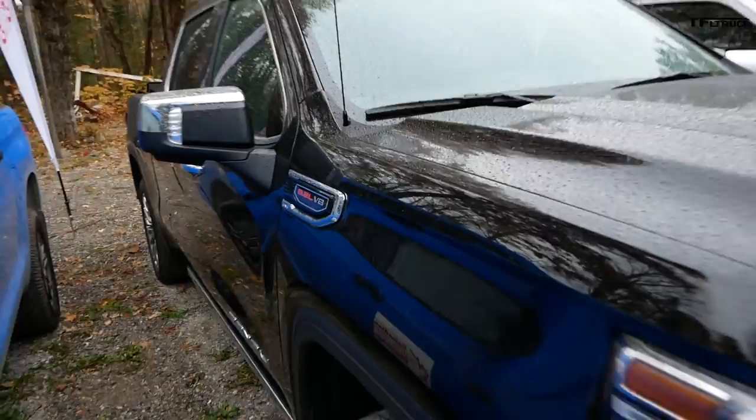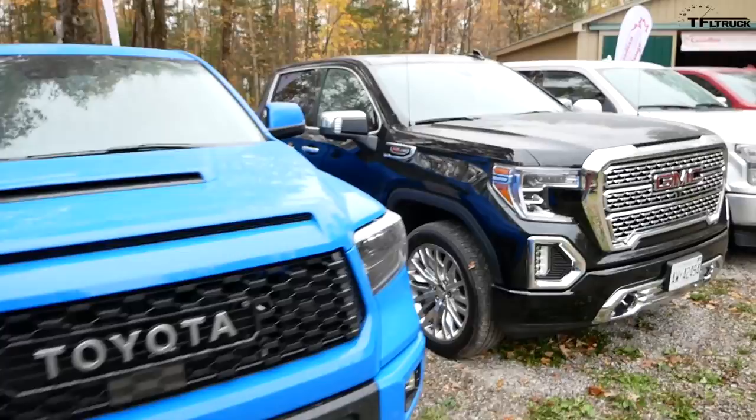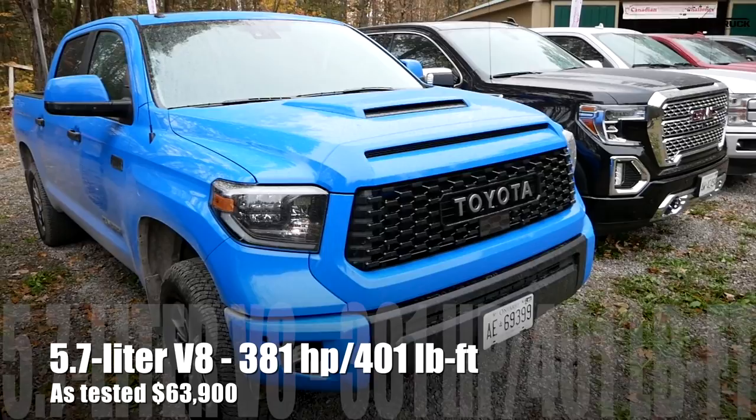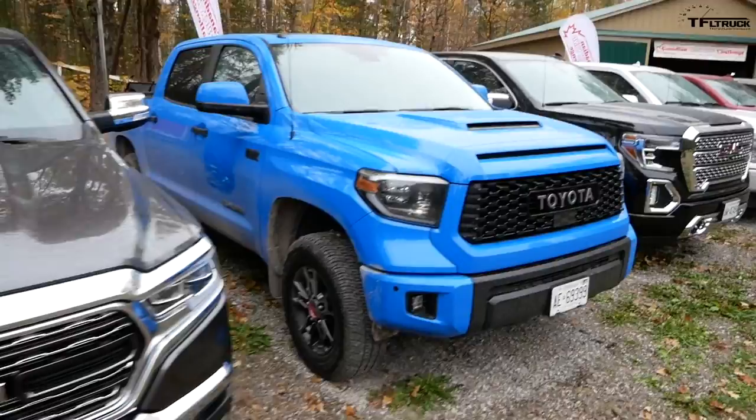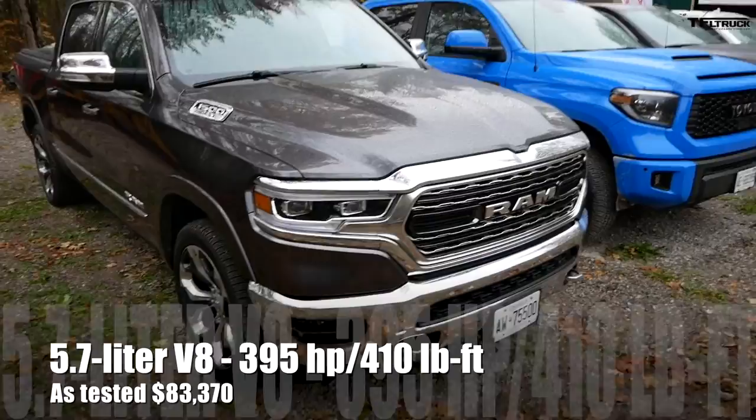Kind of the outlier in the group is the 2019 Toyota Tundra TRD Pro. While it is easily the best color out of all these trucks, it is also the most off-road capable, but it might not be the best at towing — we'll have to wait and see. And rounding out this crew is the handsome 2019 Ram 1500 fitted with the Hemi 5.7-liter. We don't have any of the e-Torque, so this thing is just straight gas powered.